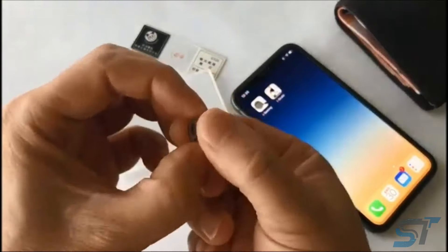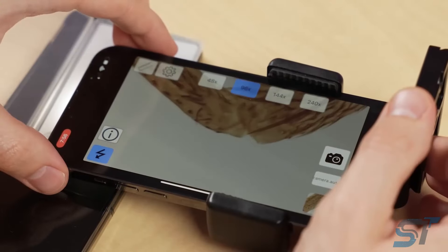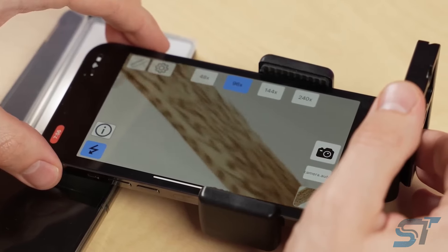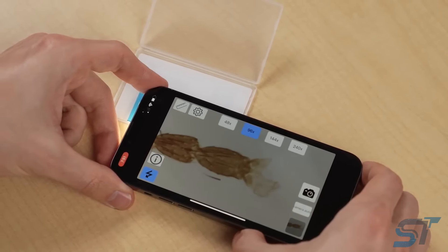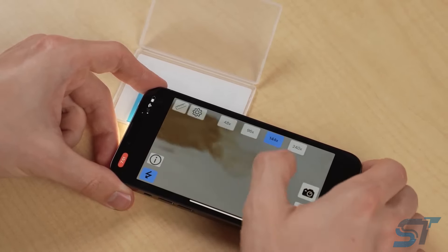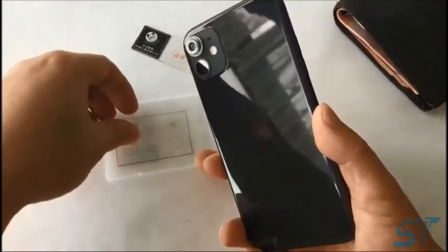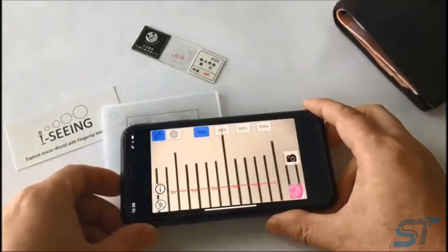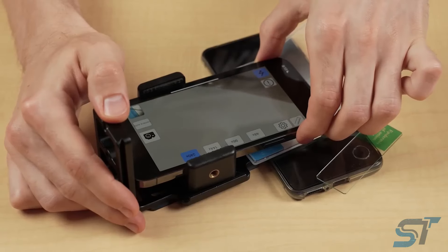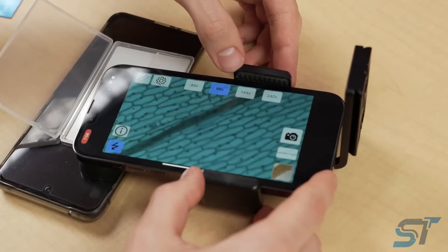The second lens is about as small as your iPhone's own lens but packs a punch with claims of up to 800 times magnification. Focusing can be a bit tricky, but the results speak for themselves — think intricate close-ups of insect hairs that rival a professional microscope. To fine-tune the magnification, you'll need a dedicated app offering settings from 20 to 140 times. Just remember to have good lighting handy as you bring the lens close to your subjects.